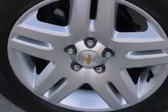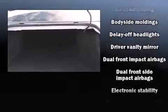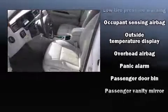Chevrolet ensures the safety and security of its passengers with equipment such as dual front-impact airbags with occupant-sensing airbag, front-side impact airbags, traction control, a panic alarm, and four-wheel disc brakes with ABS. For added security, Dynamic Stability Control supplements the drivetrain.